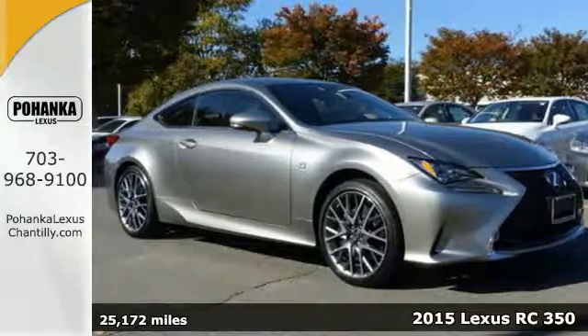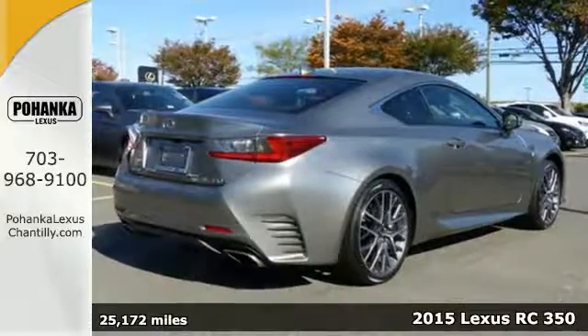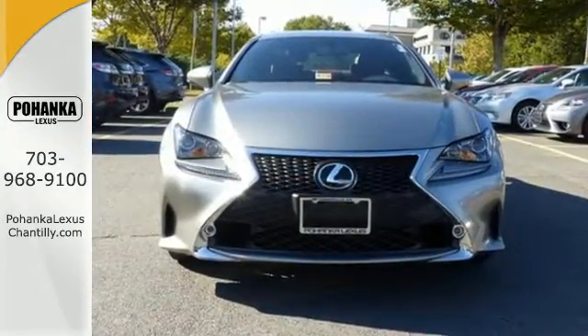It's a 2015 Lexus RC350 — this is the definition of dynamic style, matched only by its heart-racing performance. This RC350's luxurious interior design is a work of art.